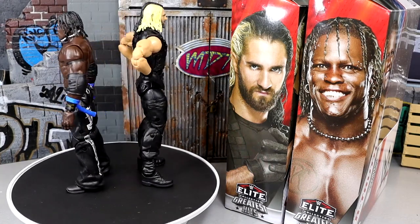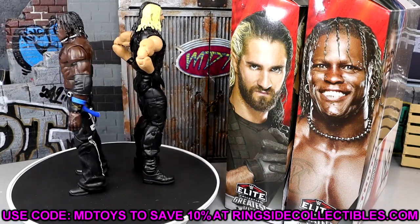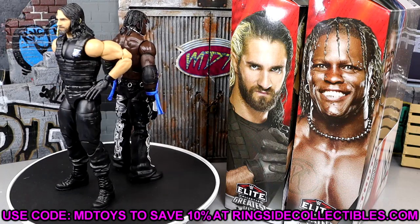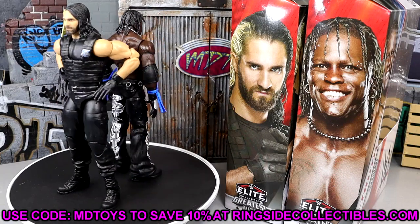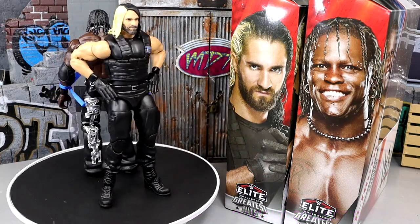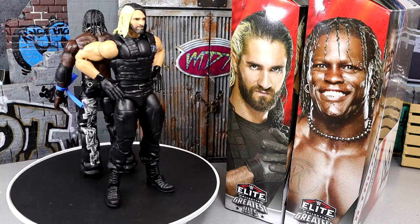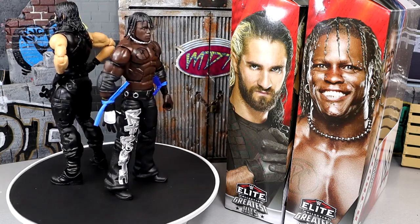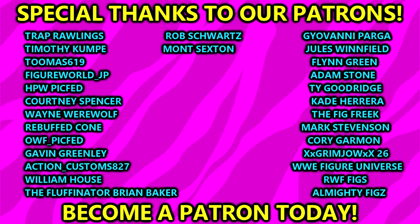If you guys want these figures or like what you see and want to add them to your collection, go over to Ringside Collectibles and use promo code MDTOYS to save 10% and get in on all the deals. We have five more figures in the rest of the set — I don't think I'm going to do two-in-one reviews for the rest. Typhoon and Earthquake can go together, Roddy Piper and The Rock can go together as Hollywood figures, but Beefcake's just kind of chilling on his own. You guys can let me know in the comments. A huge shout-out to our patron members of the MDT YouTube channel — I always appreciate each and every one of you for your continued support.